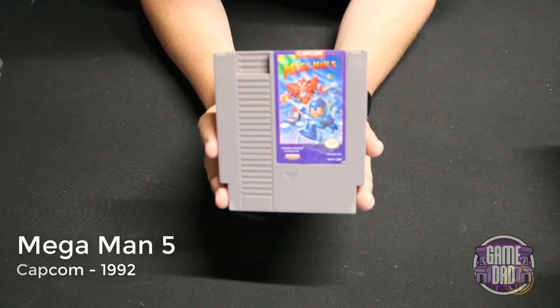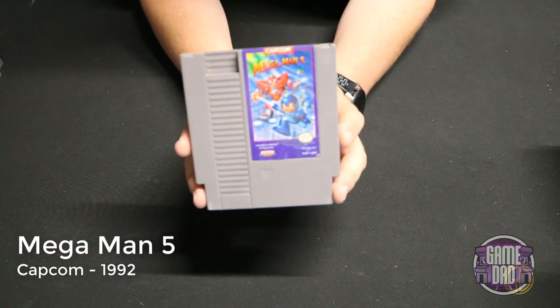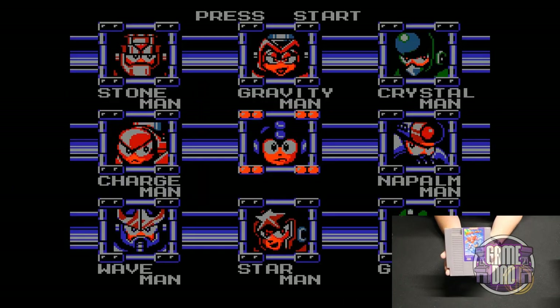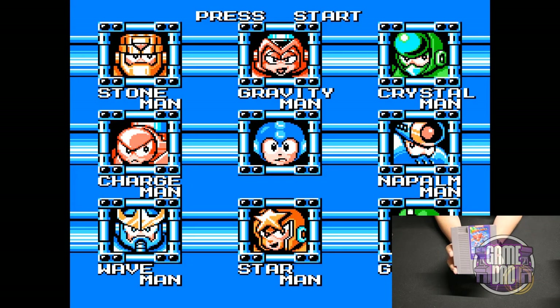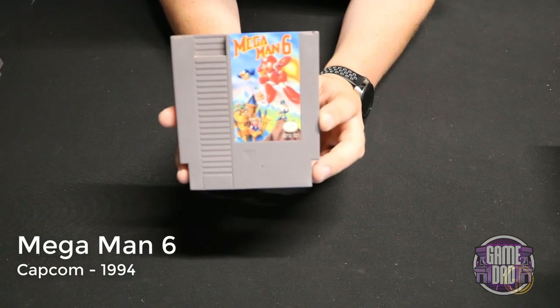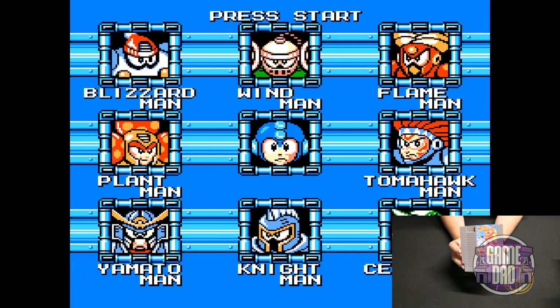Mega Man 5 released by Capcom in 1992 — Capcom just kept running with 'if it ain't broke, don't fix it.' They added some new abilities as the games got more advanced, but overall it was the exact same gameplay premise. Mega Man 6, the last one on the NES, was released by Capcom in 1994 — again following that same good old-fashioned formula they'd been using for the previous five games.